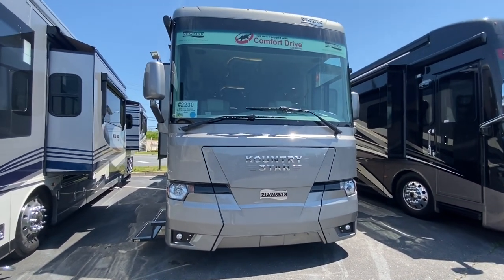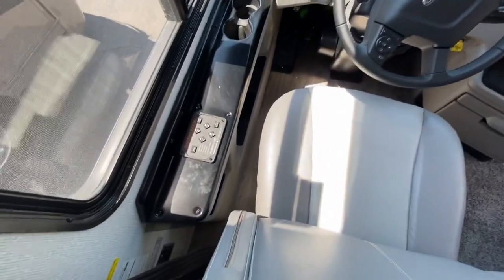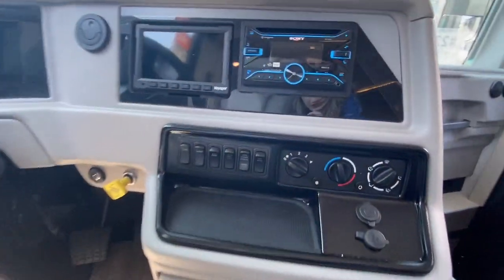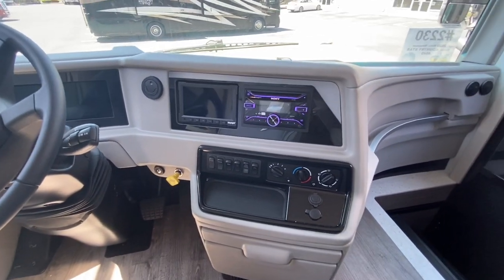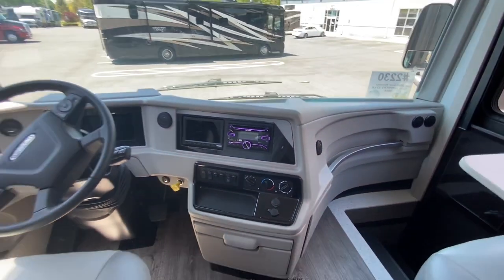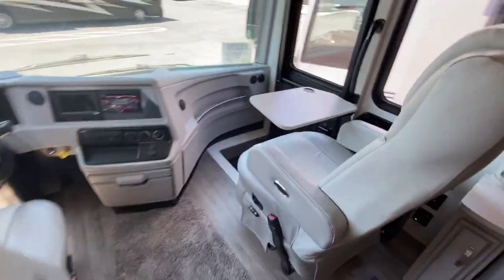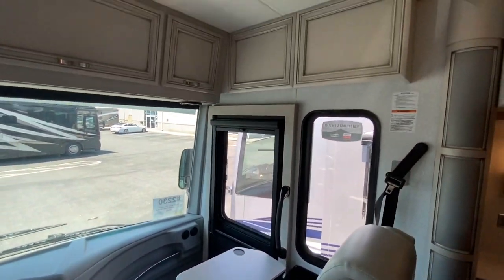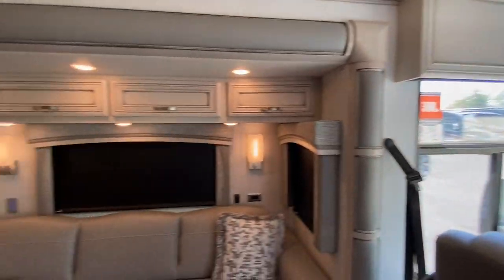Now let's go on the inside and see where the magic really happens. Here we are in the cab. You'll notice you have your leveling jacks, Freightliner steering wheel, your controls for the shades, as well as your rear view and side view cameras. Your driver and passenger seats both swivel, and your passenger seat also has a workstation. You have solid hardwood cabinetry throughout the coach, as well as solid surface countertops.